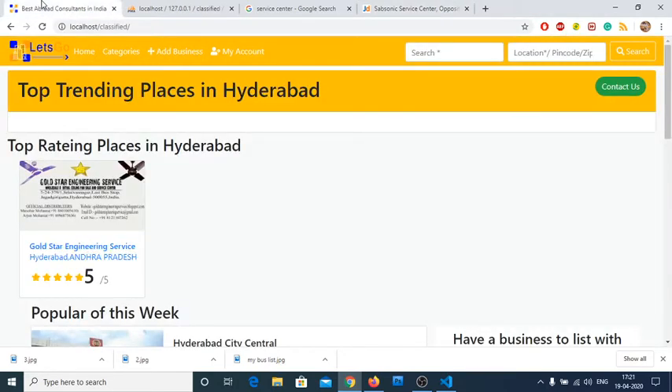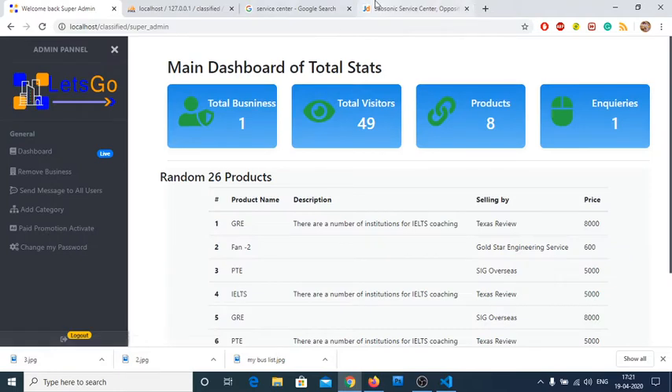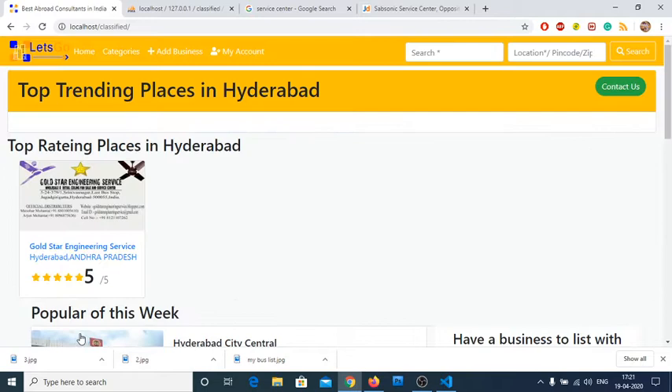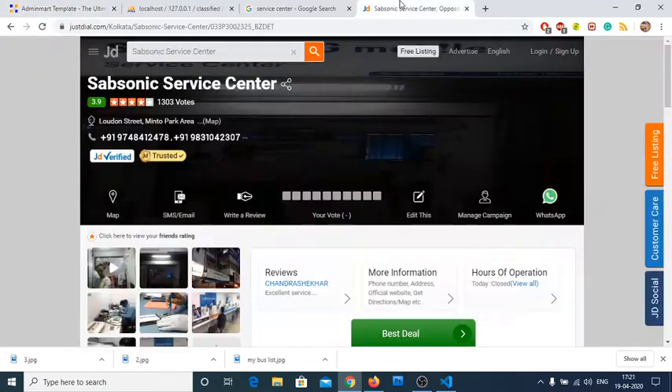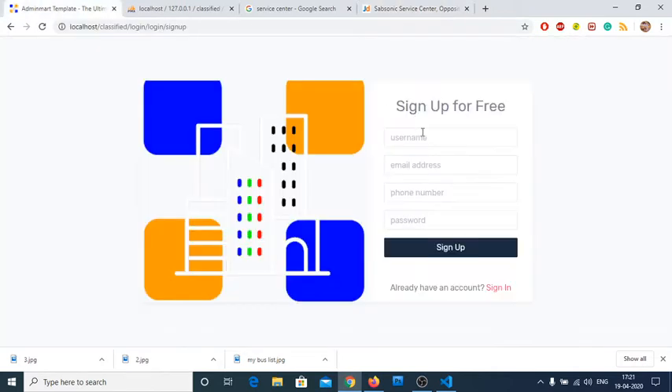Let's go to 'Add Business' on our site. To add a business you need to register first. Let me log out from the super admin — we'll talk about the super admin later. This is the normal user flow. We need to sign up — it's a complete demo to show how to install and use the website.